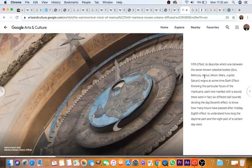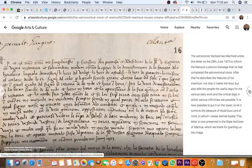Sixth effect: knowing the particular hours of the Mantuans, each one marked with a sound. In fact, there were six different bell sounds dividing the day. Seventh effect: to know how many hours have passed after midday. Eighth effect: to understand how long the daytime part or the night part of a certain day were. The astronomer Bartolomeu Manfredi wrote this letter on the 29th June 1473 — isn't it amazing we can have letters from people 500 years ago? — to inform the Marquis Ludovico Gonzaga, the ruling body of Mantua, that he had completed the astronomical clock. He describes the features of his invention: not only does it mark the hour, but it also tells the people the useful days for various daily work and the critical days in which various infirmities are possible.